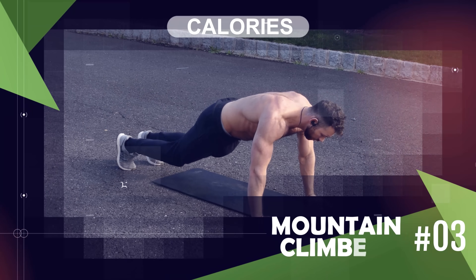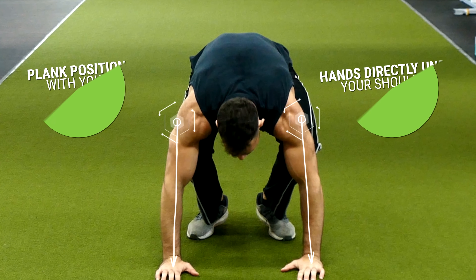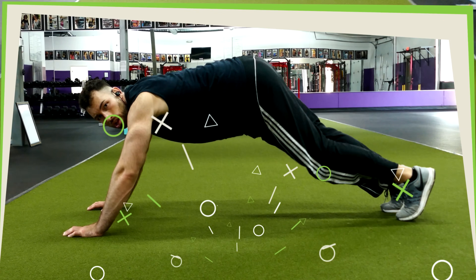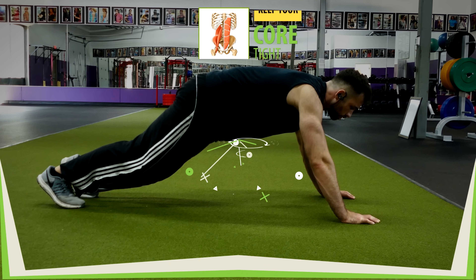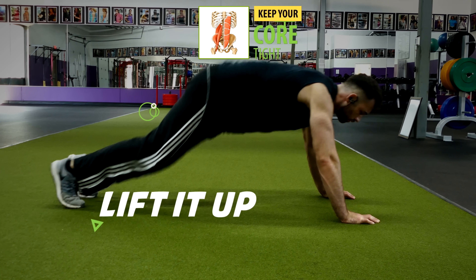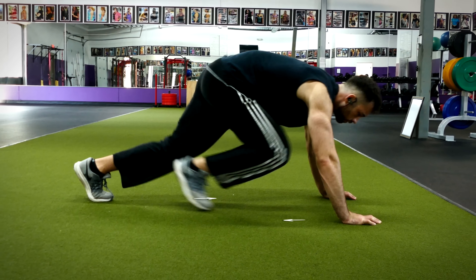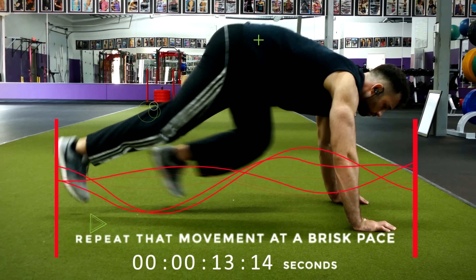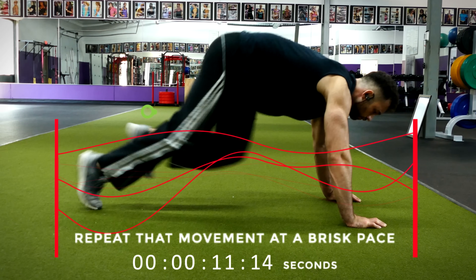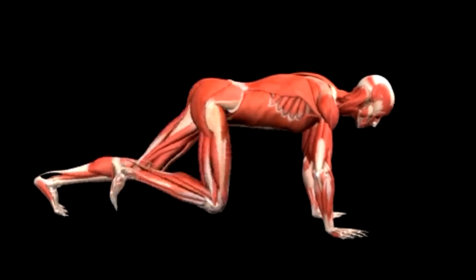Next we have mountain climbers, a pretty basic exercise that burns a lot of calories. Begin in a plank position with your hands directly under your shoulders and your legs extended straight out behind you, keeping your body in a straight line from head to heels. Keep your core tight, lift one foot off the floor and bring your knee towards your chest, then quickly switch legs by simultaneously extending the starting leg back while bringing the opposite knee towards your chest. Repeat that motion at a brisk pace, almost as if you're running in place while in a plank position.